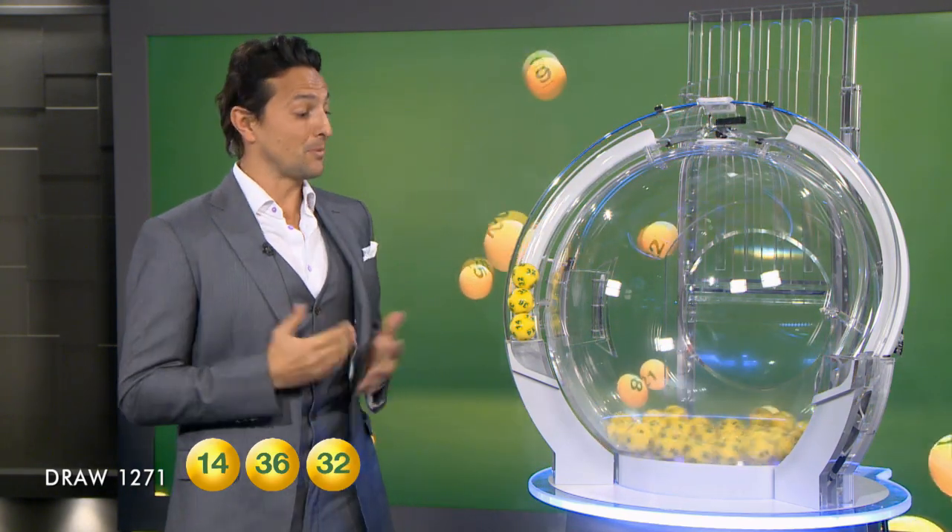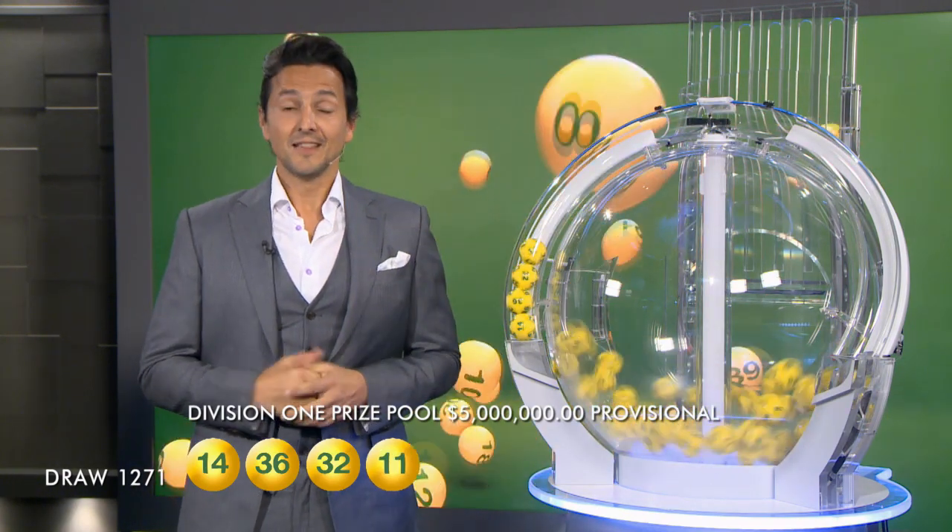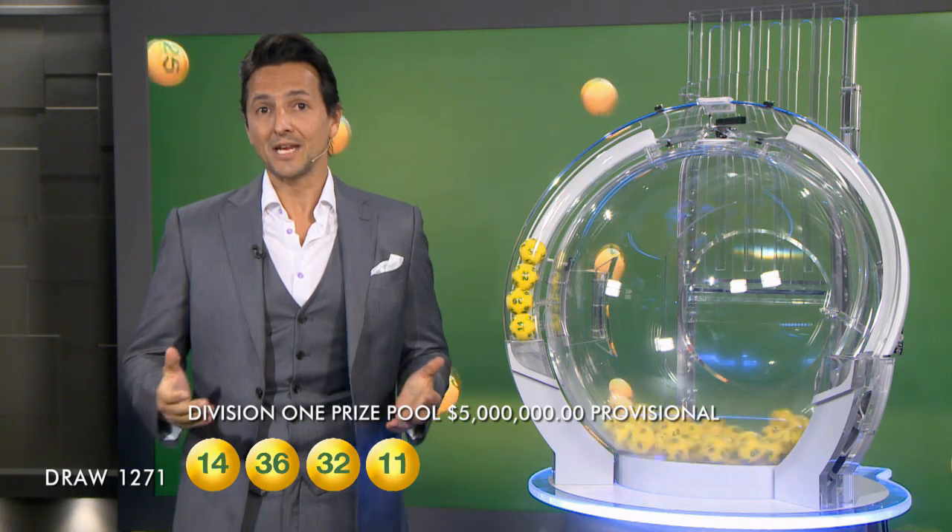Wishing you all the best of luck to be a big winner tonight, folks. You will need 32 and, folks, you will also need 11. Last week, we had one lucky Division 2 winning entry that took home over $85,000.